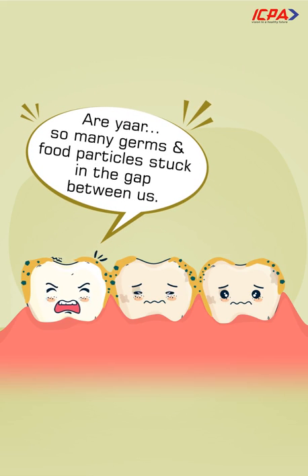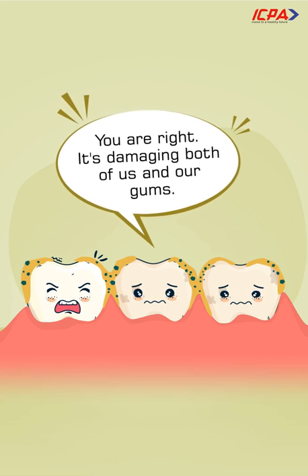Aray! So many germs and food particles stuck in the gap between us. You are right. It's damaging both of us and our gums.